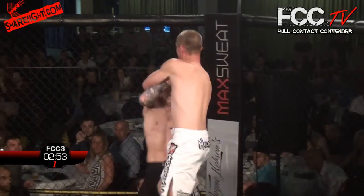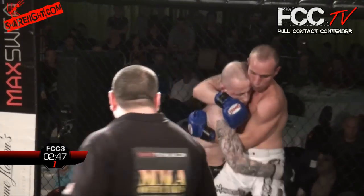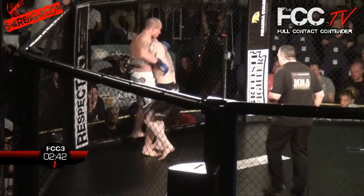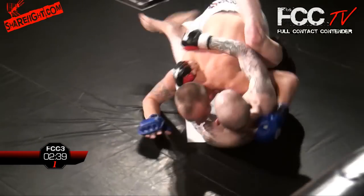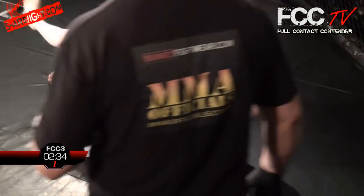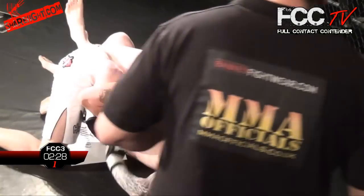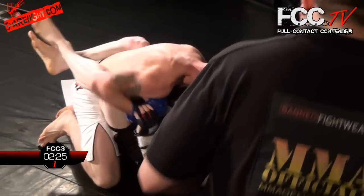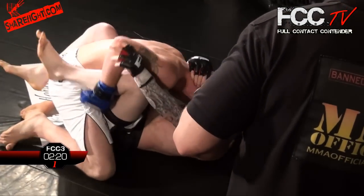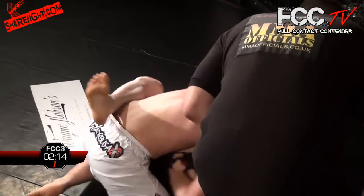Evans started off with a nice low kick there and a knee to the body. Action straight away right in front of us, right against the cage. Evans does well to turn his man there. They're still grappling on the cage. That's an attempted takedown but James Wynn-Stanley has ended up on the bottom — he's in guard. He goes for the takedown but doesn't quite get enough momentum and ends up on his back in guard.